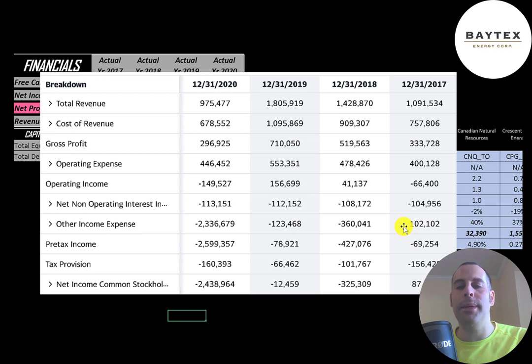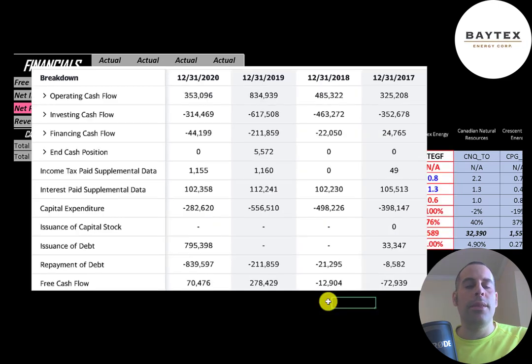They had negative net income every year except 2017, because in 2017 they had positive other income and expenses where the other years it was negative. This is the company's statement of cash flows. The top line is operating cash flow — how much cash the company generates from its operational business. You can think of operating cash flow as net income converted to cash, because net income is your accounting profit and loss, not actual cash. I like to look at operating cash flow when valuing a company because it's a better indicator of financial health. Then you have capital expenditures — investments in property, plant, and equipment — and operating cash flow minus capex gives you free cash flow.